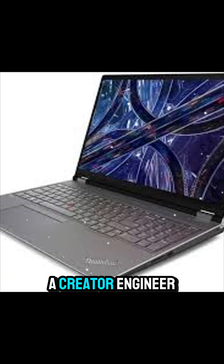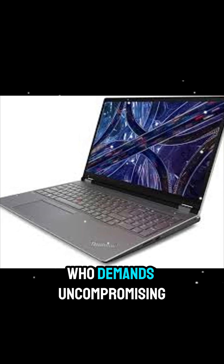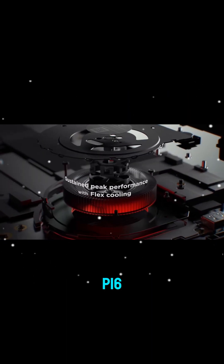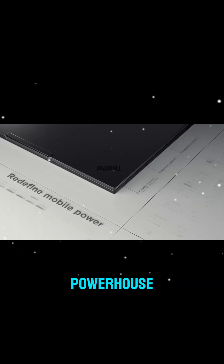So if you're a creator, engineer, or AI developer who demands uncompromising performance on the go, the Lenovo ThinkPad P16 Gen 3 is the ultimate mobile powerhouse.